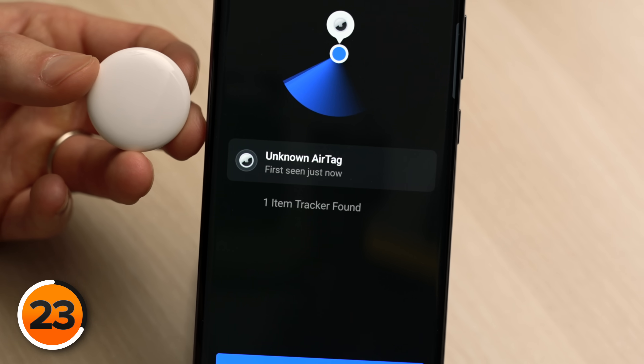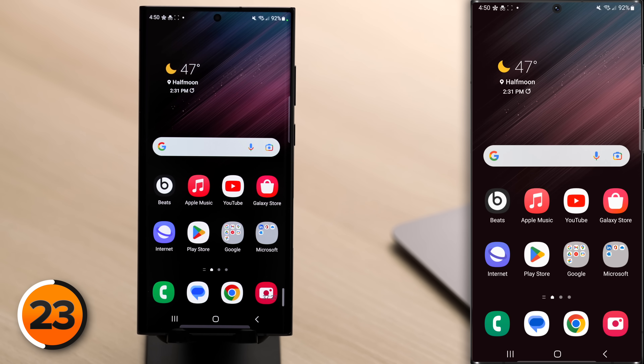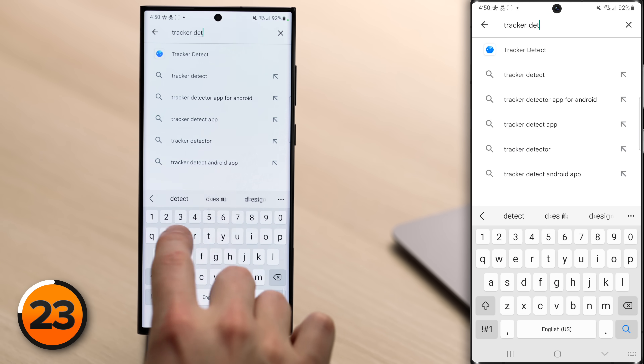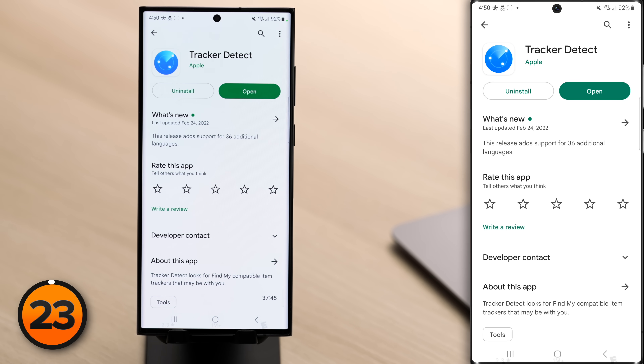What about Apple AirTags? Someone with an iPhone could have taped one to the bottom of your car and you'd have no idea. Apple built an app called Tracker Detect which you can use to find unknown AirTags using your Samsung device. To install it, open the Play Store, search for Tracker Detect, and tap on the first result. Make sure it says Apple — that's how you know it's the right app.